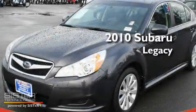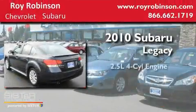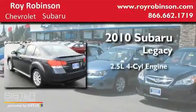This is a 2010 Subaru Legacy. It features a 2.5-liter four-cylinder engine, an automatic transmission, and four-wheel drive.